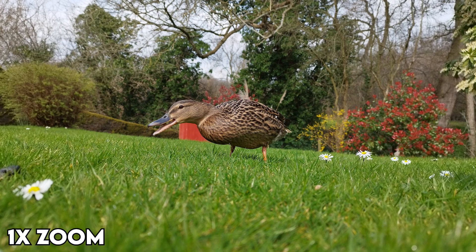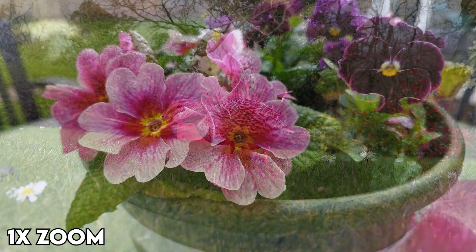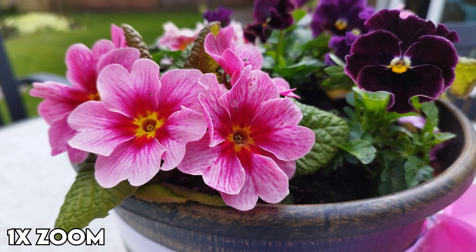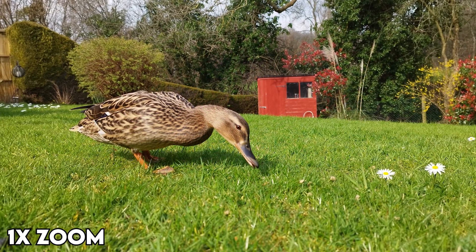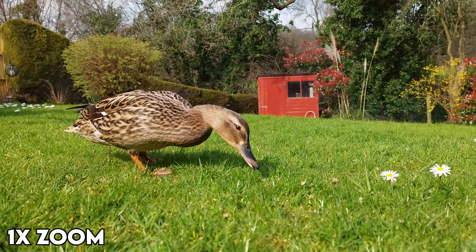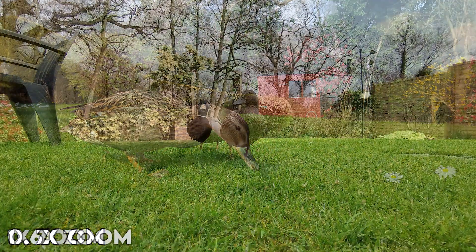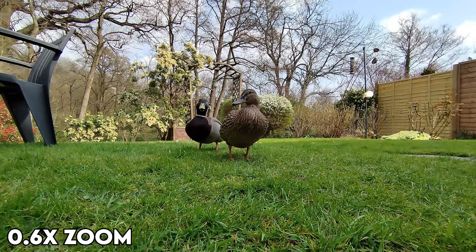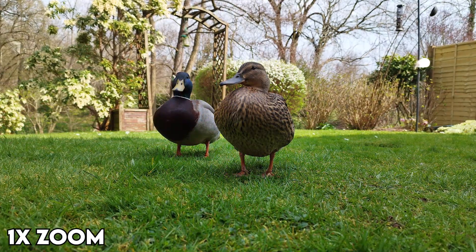The phone has a rear triple camera array with the main 108MP camera using the Samsung HM2 sensor, an 8MP ultrawide, and a 2MP macro lens. The 108MP camera is honestly pretty good for images, however the macro and ultrawide lenses are straight up bad — with the quality dropping off massively as you zoom in to the point where it's an over-sharpened and unrecognisable mess.